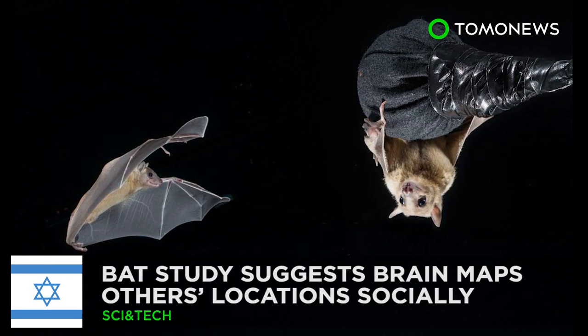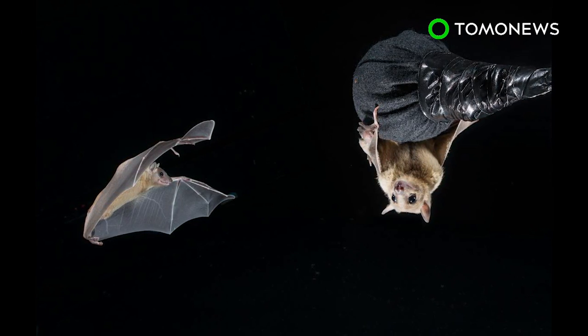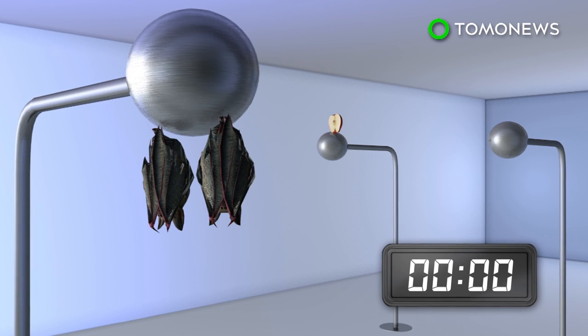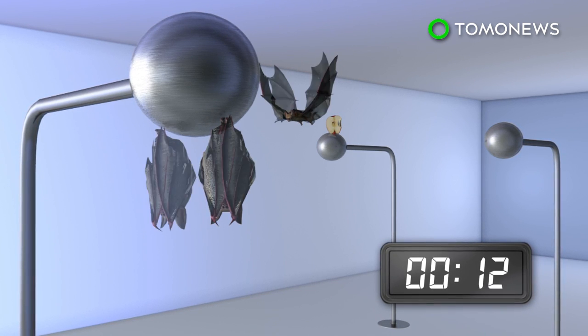A bat study looks at how the brain maps things socially. Ever wonder how you know where others are while playing ball or just strolling? New research on bats may hold the answer. Researchers trained pairs of bats, with one alpha male labeled as a teacher and the other as a student, to retrieve fruit from a stand inside a room.